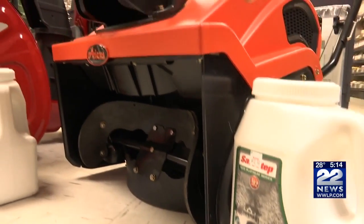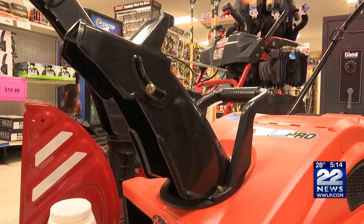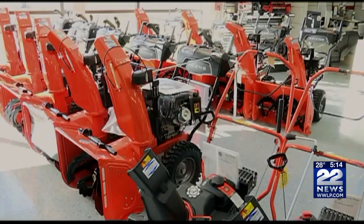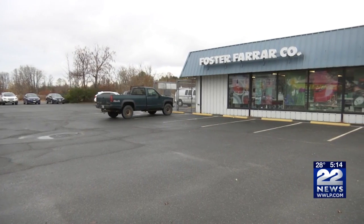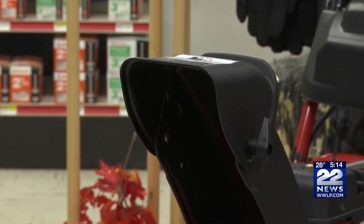Speaking of snowblowers, they cause more than 5,000 serious injuries each year. To make sure that you don't end up going to the emergency room this winter, avoid wearing loose pants, jackets, and scarves. They can easily become tangled in the moving parts of that snowblower.